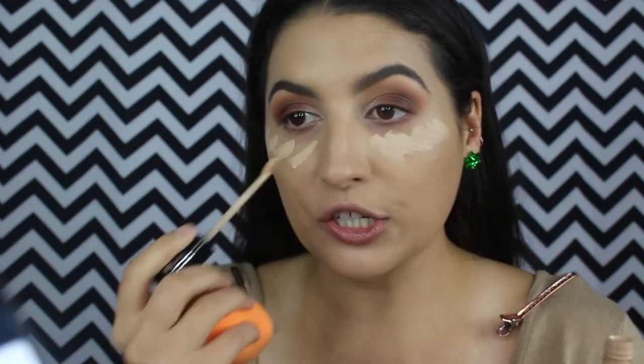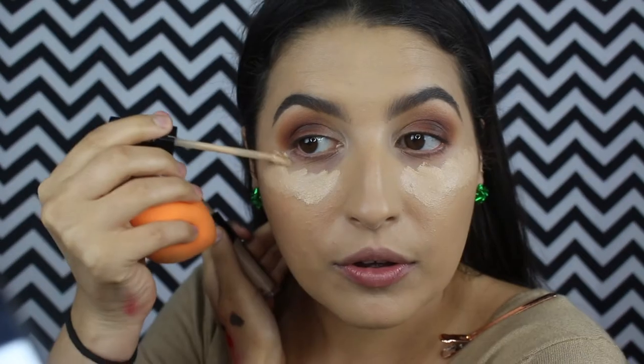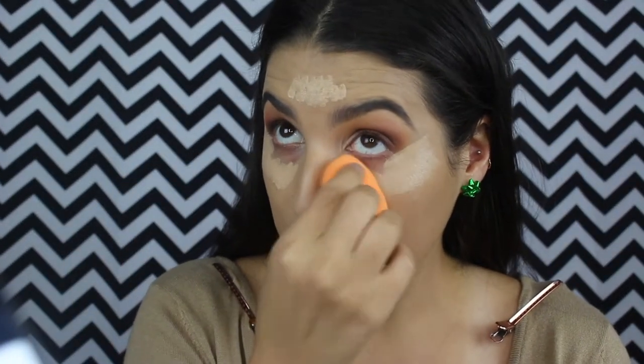Especially since I put way too much of the Benefit Porefessional under that, which is mattifying, I don't want it to dry my skin out. For concealer, I'm gonna use the Kat Von D Lock It concealer — it's the same one I used to prime my lids. This is a pretty thick concealer, so if you have super dry under eyes you might want to steer away from this one. You can try the Urban Decay lightweight coverage concealer instead — that one is really nice and much thinner. I like this one because it's thick, and I'm going to carve out this part right here by the eye at an angle, which just cleans up that eye shadow.